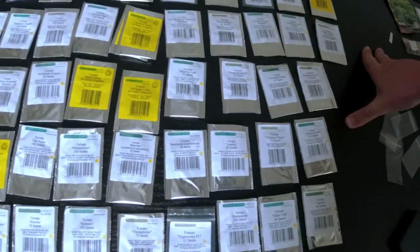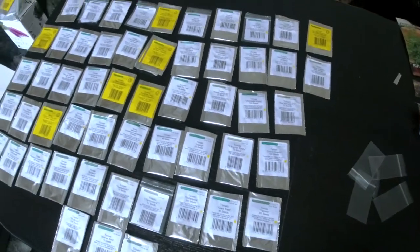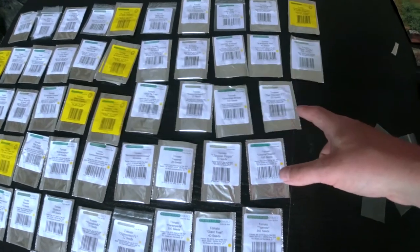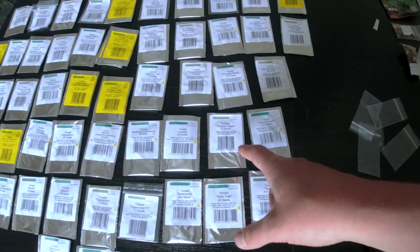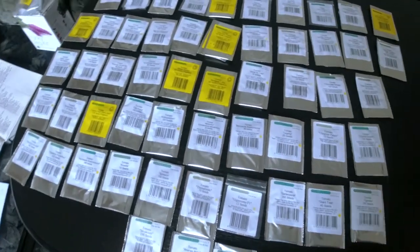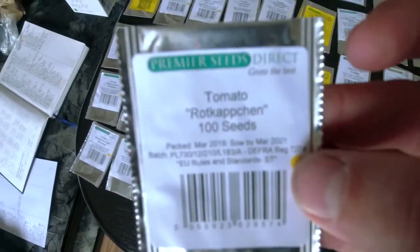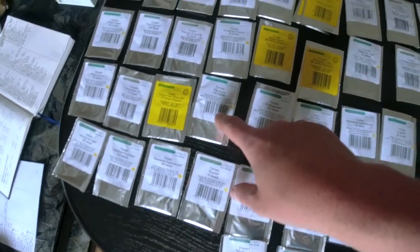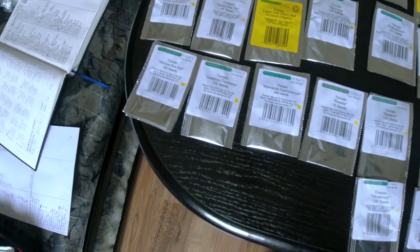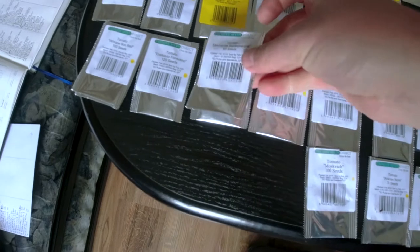Mortgage Lifter — this is classic. Silver Fir Tree — never tried this, I think it's the green one with gray stripes, we'll see. Sweet Million F1 — I did try this one. Chocolate Stripes, San Marzano classic, Charlie Chaplin, Ukrainian Purple, Legend, Marmant Super Precoce, Mascota — I think it's a tiny windowsill one. Ola Polka, Yellow Pear, Honey Bee, Plum Lemon, Window Box Red — another tiny windowsill one. Costoluto Fiorentino. Marmant Super Precoce — okay, this is a double, so it's 53 instead of 54.